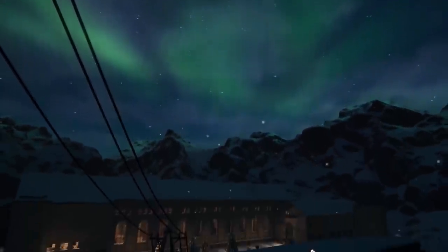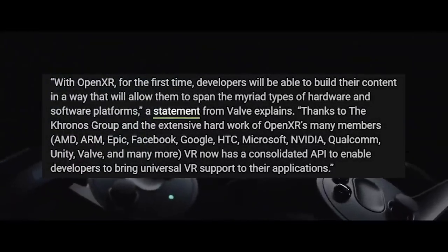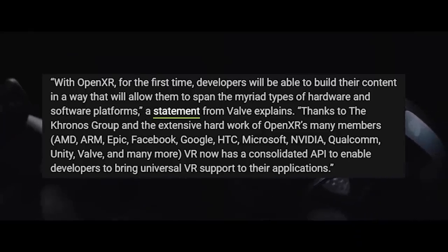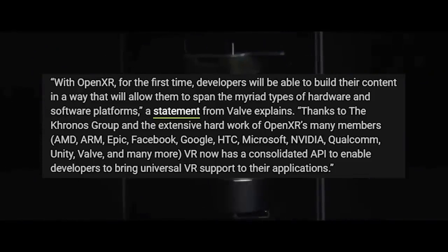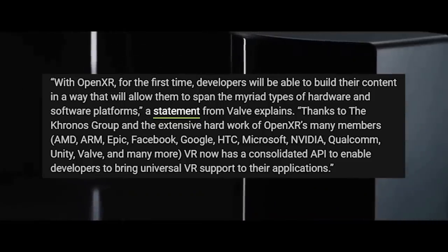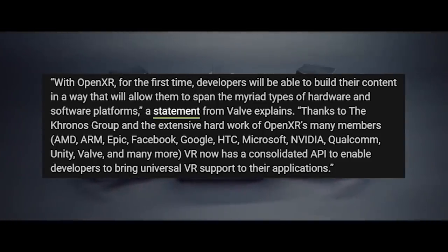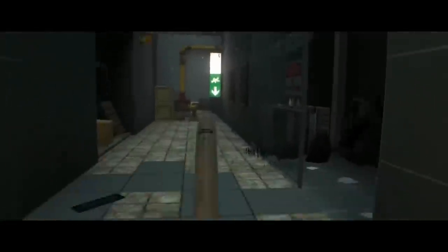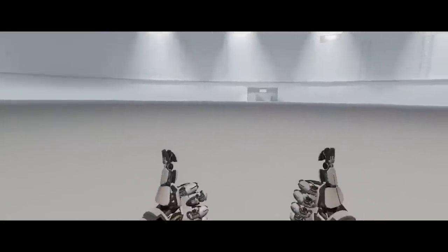This is what Valve said directly: "With OpenXR, for the first time, developers will be able to build their content in a way that will allow them to span the myriad types of hardware and software platforms. Thanks to the Khronos Group and extensive hard work of OpenXR's many members, including AMD, ARM, Epic, Facebook, Google, HTC, Microsoft, Nvidia, Qualcomm, Unity, Valve, and many more, VR now has a consolidated API to enable developers to bring universal VR support to their applications." This has been a big deal for a long time, and Valve took a major step this week rolling out OpenXR to the entire platform.